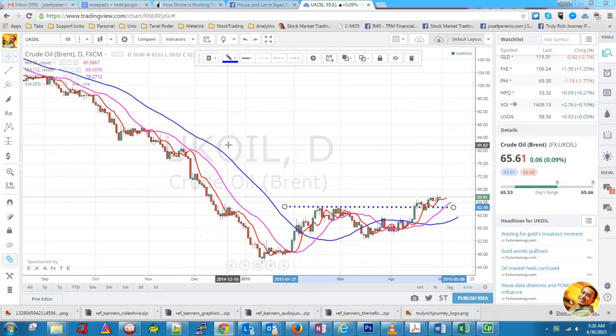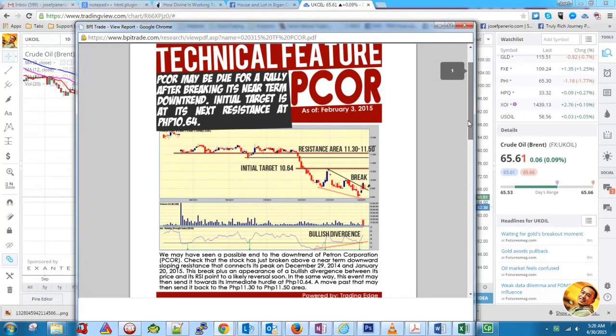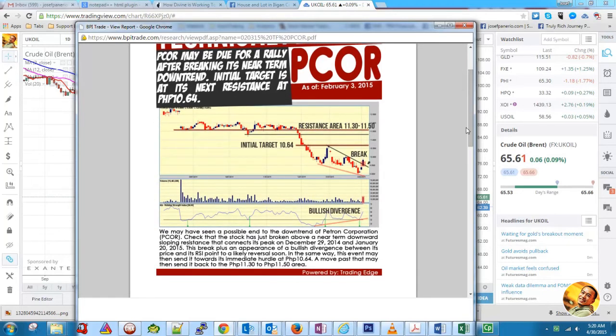But before we talk about PCOR, let's check the earlier analysis about it. BPI, last February, shared their technical analysis regarding PCOR. They said that PCOR may be due for a rally after breaking its near-term downtrend. The initial target is its resistance at 10.64. They noted that the stock has just broken above the near downward-sloping resistance that connects its peak on December 29 and January 20. In short, BPI Trade had an outlook that PCOR would reverse.